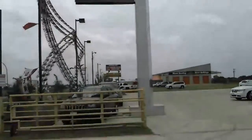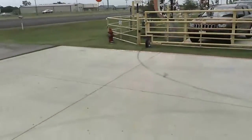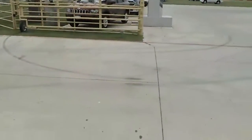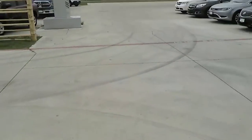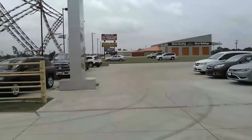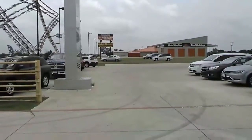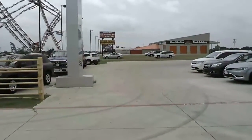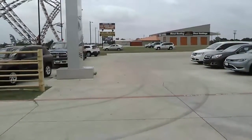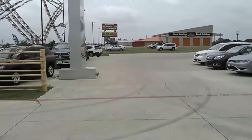We have two entrances. The first one is right here — and if you pass it, you're going too fast. That's okay, don't worry about it, because we've got a second entrance. The second entrance is located back there where our billboard is — Randall Noe Used Car Center — as well as buy here pay here, AutoCenterTexas.com.